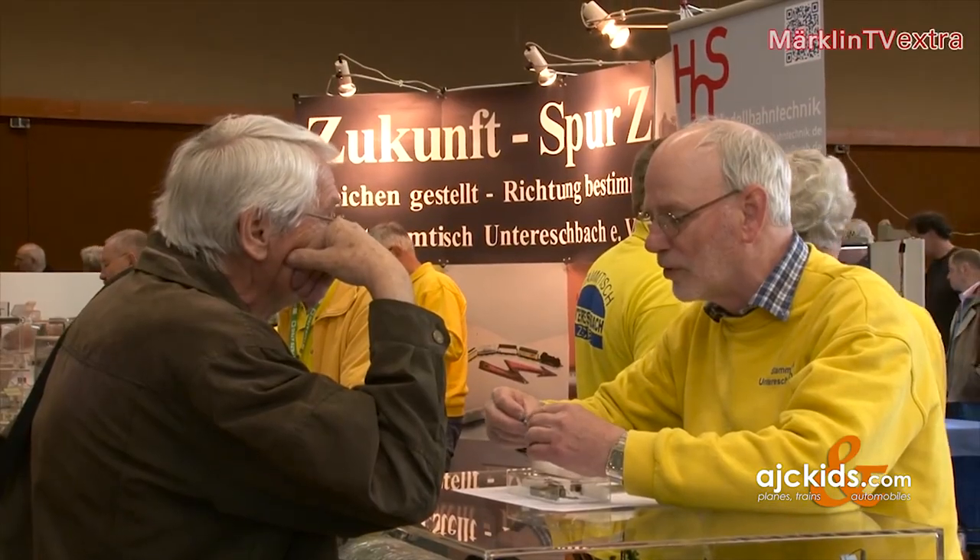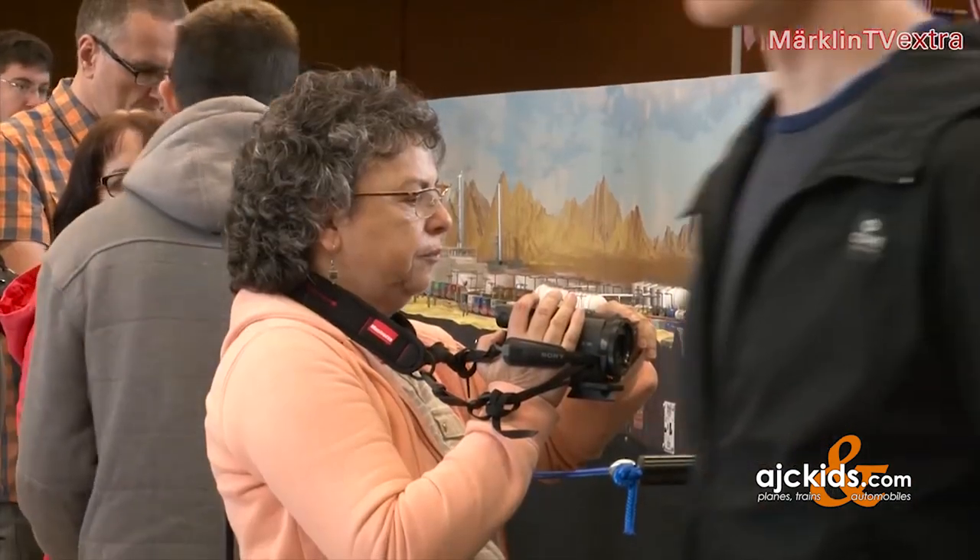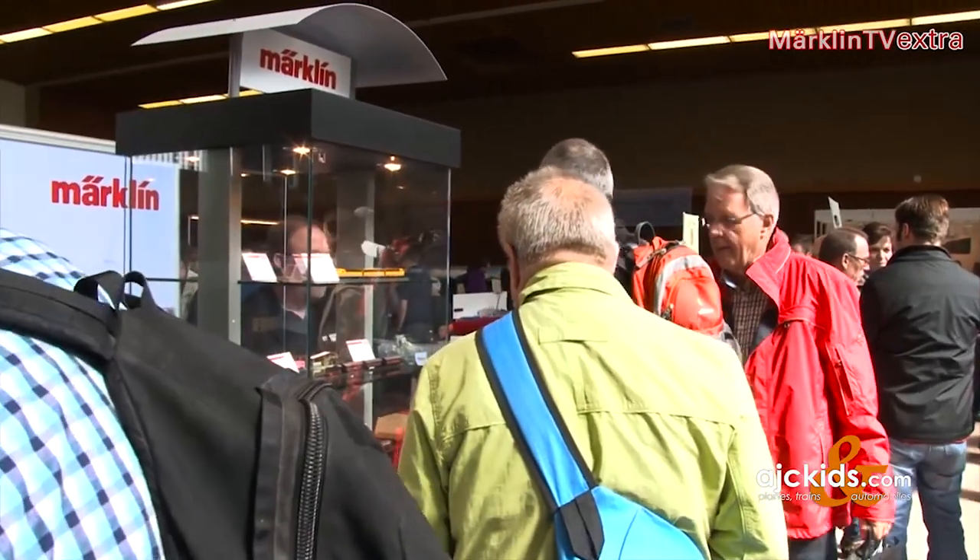The Z-Scale seems to be on a good path and is enjoying great popularity. Märklin has certainly been playing a big part in this. We are exhibiting all the new products such as the BR-80 as the Insider Club model.